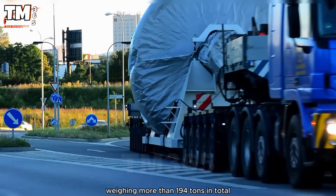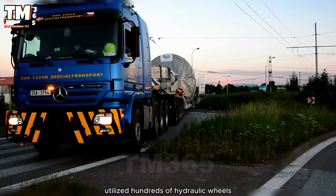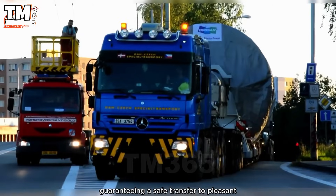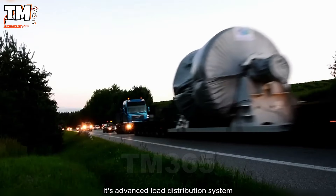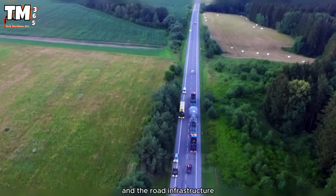weighing more than 194 tons in total, utilized hundreds of hydraulic wheels with self-lifting capability and precise steering, guaranteeing a safe transfer to Pleasant. Its advanced load distribution system maximally protected both the transported component and the road infrastructure.